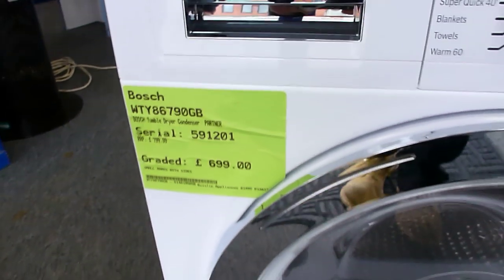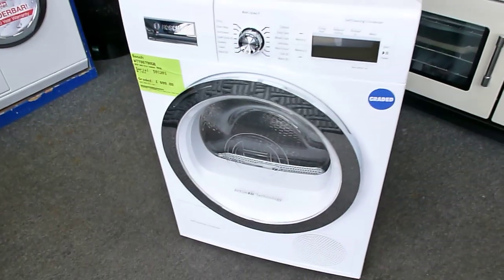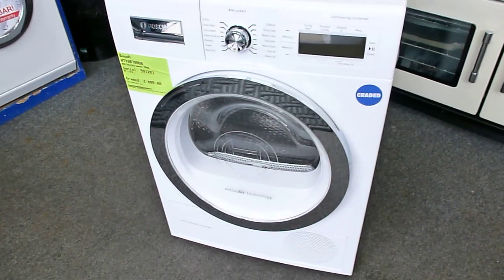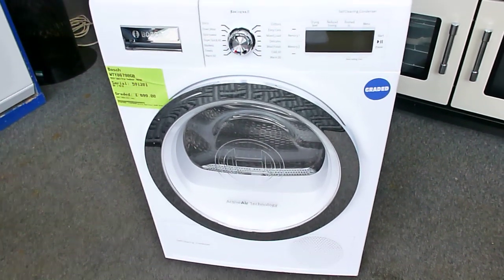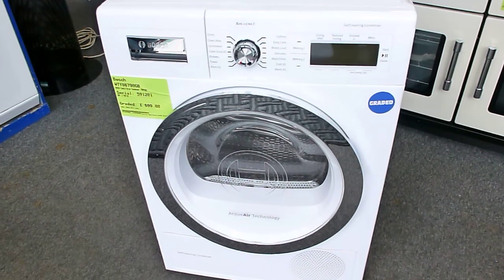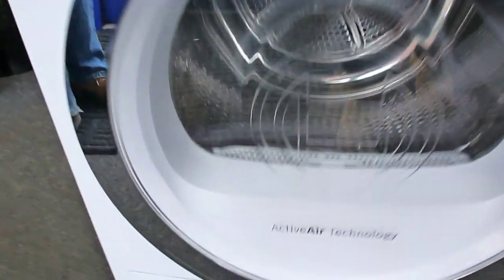This is the Bosch WTY86790 tumble dryer, serial number 591201. Put that in the website and it brings up all the information. This is a self-cleaning condenser dryer and it is a graded model, so it does have some cosmetic damage on it.